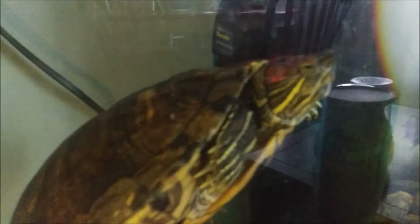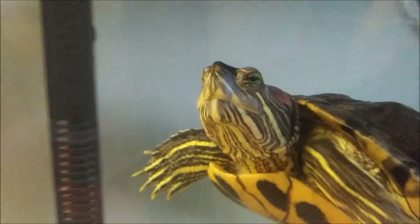You can see the red stripe on her head — that's why we call her a red-eared slider. And she has lots of other stripes too. So there you go — there's Sadie.